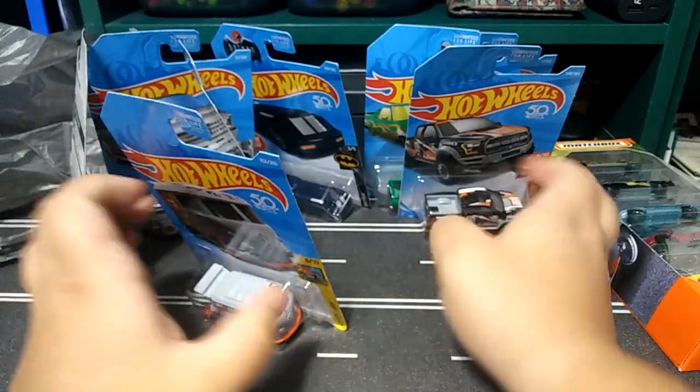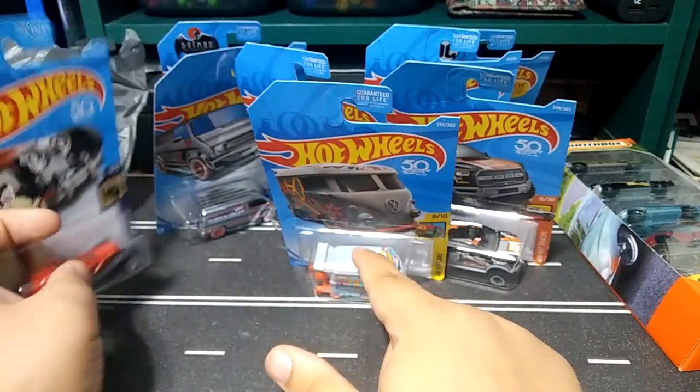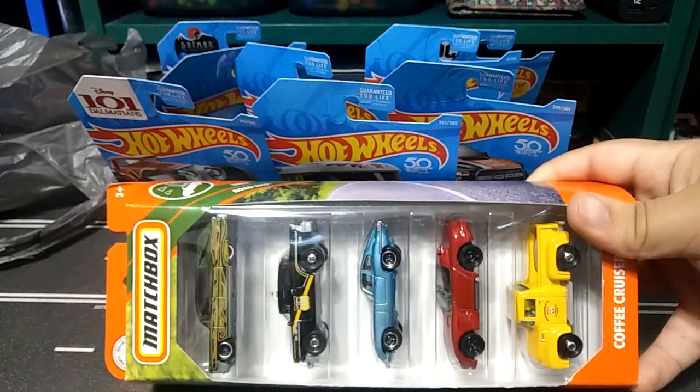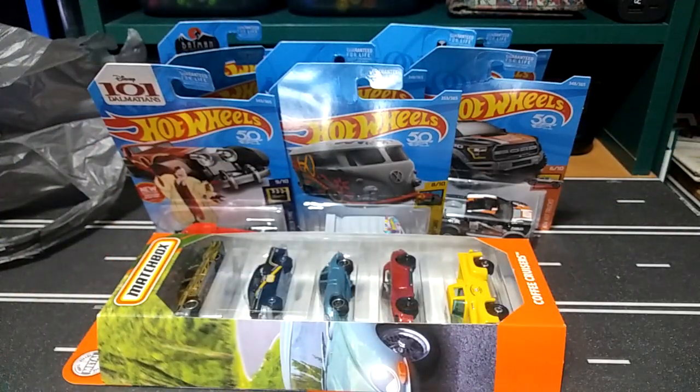These are my finds, guys. Super cool hunt today. Let me know what you guys think down below in the comments. Thanks for watching and happy hunting guys.